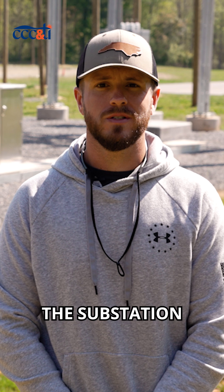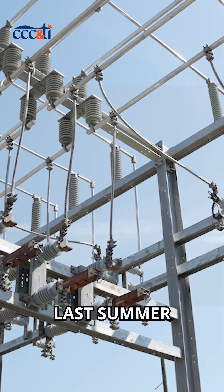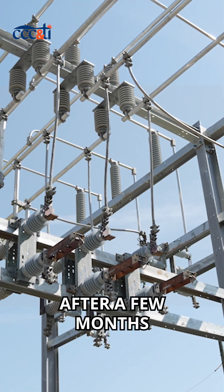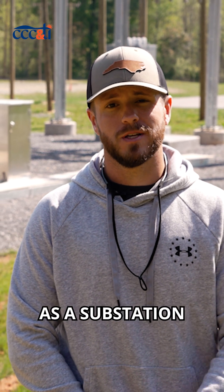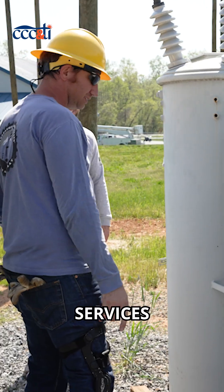My name is Ian Chapman. I went through the substation technician relay program last summer, June of 2024. After a few months, I was able to get hired on at Energy United in Statesville, and I currently work as a substation test technician in their technical services department.